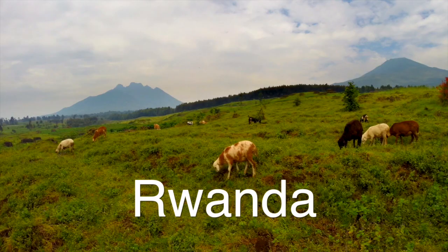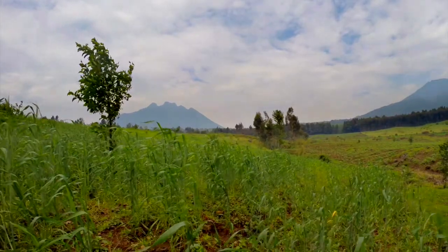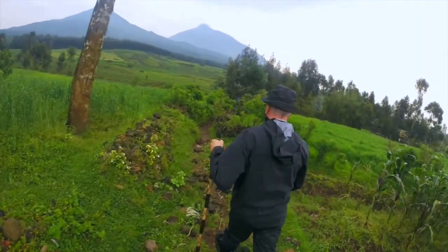Beyond me are the volcanoes that comprise Volcanoes National Park, the home of the mountain gorilla. In these tropical forests, up to 800 exist, and every year they're adding to the numbers, so it's a great story.